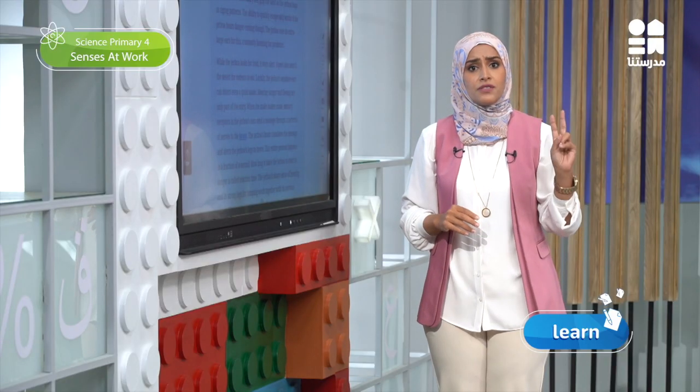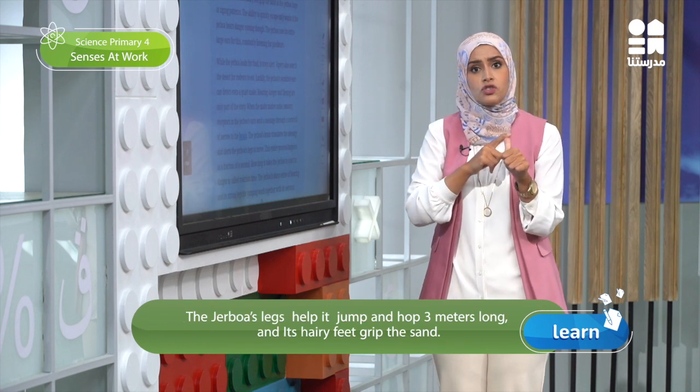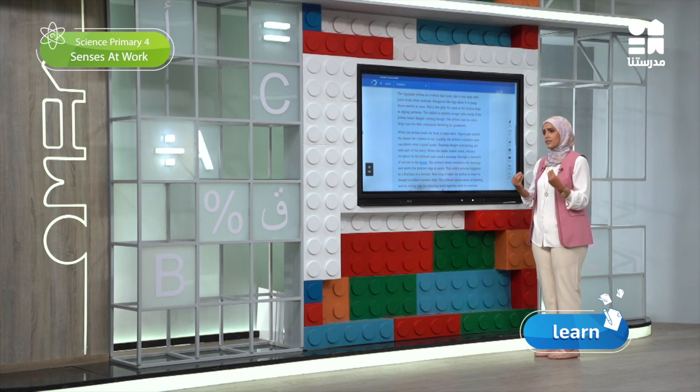Two of the Jerbua's physical adaptation forms are its legs that help it jump and hop three meters long, and its hairy feet that grip the sand since the Jerbua lives in the desert. Those forms are helpful as jumping would be faster than running on the sand, with the Jerbua's legs not getting stuck in the sand.